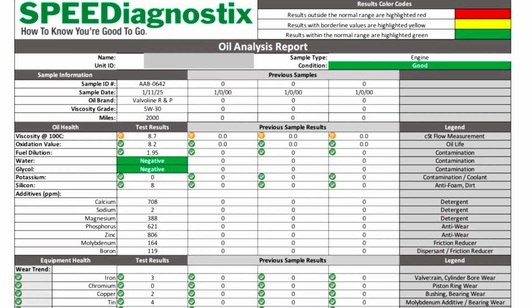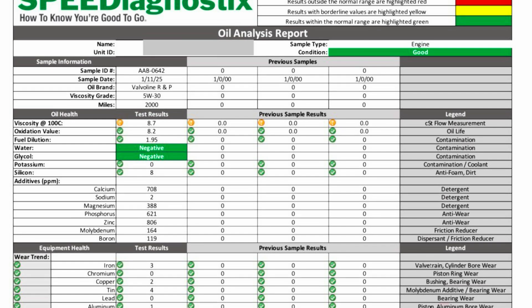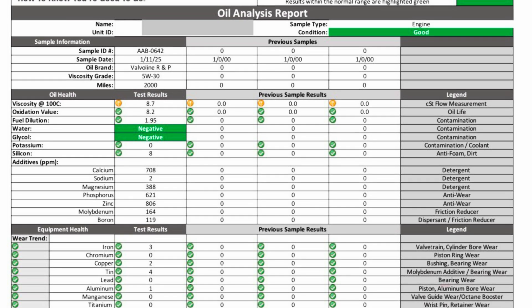Here's the used oil analysis from Speed Diagnostics. I'm going to slow this video down so that you can absorb all of the information in it, and then once we get to the bottom of the report, I'll read the executive summary.